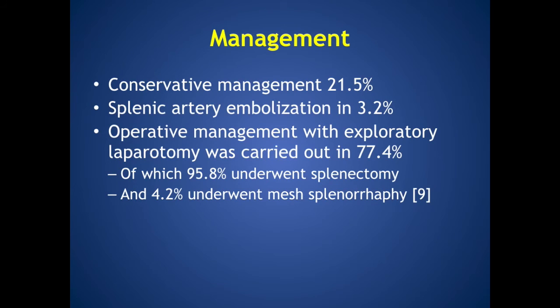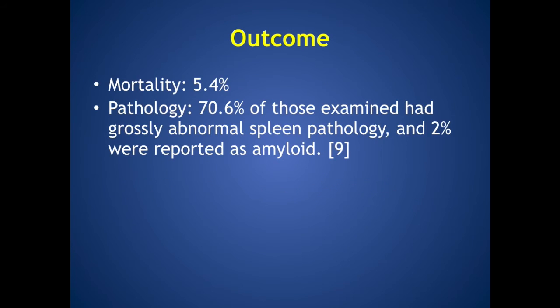While conservative management is recorded, as is splenic artery embolisation, operative management with exploratory laparotomy is the mainstay of therapy. The vast majority of these cases underwent splenectomy, with a minority treated by mesh repair. The mortality of splenic injury after colonoscopy is 5.4%, and it is interesting to note that when removed spleens are examined pathologically, over 70% have grossly abnormal spleen pathology, including amyloidosis.